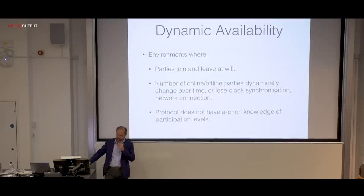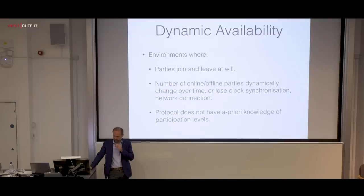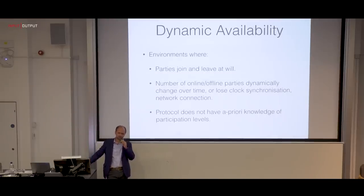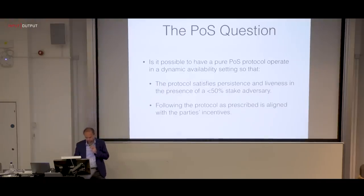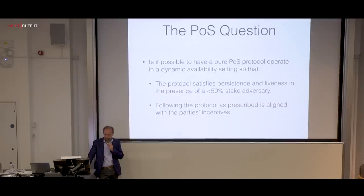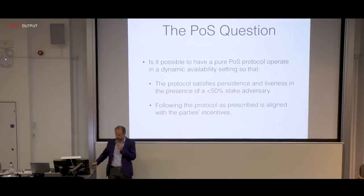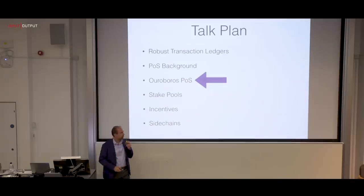Dynamic availability encompasses situations where parties dynamically change their online/offline status, lose clock synchronization and network connection, and the protocol has no prior knowledge of participation level — these are the hallmarks of how Bitcoin works. What we want is to design a pure proof-of-stake protocol operating in the dynamic availability setting, so the protocol has persistence and liveness as long as the adversary controls a minority of stake. Furthermore, following the protocol as prescribed should be aligned with the parties' incentives.